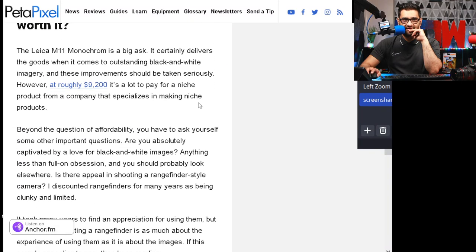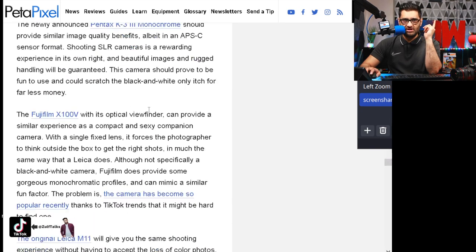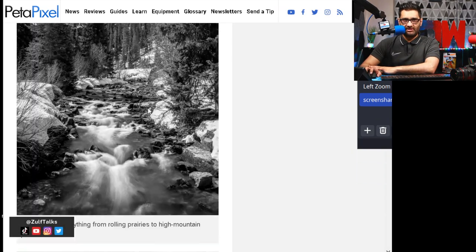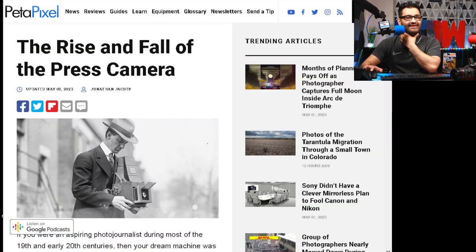It does take nice photos, I have to give it that. However, the price is $9,200. That is very expensive for a camera in this day and age. So if people are using mobile phones, who has this camera? Can you please let me know if you have this camera? Is it time that people were moving away from these kinds of cameras?